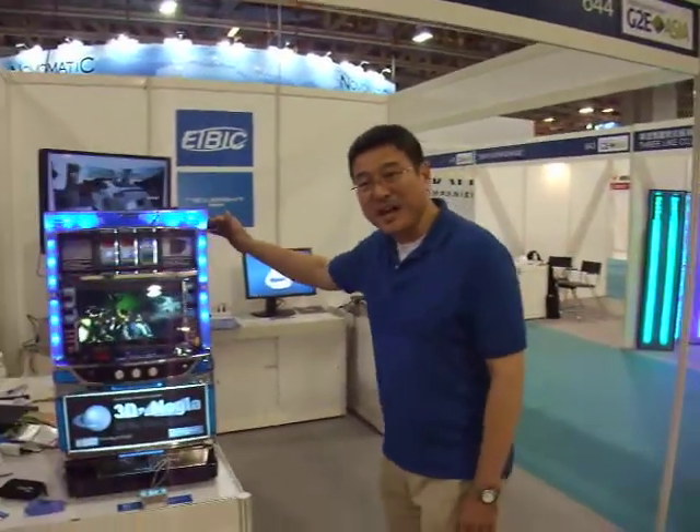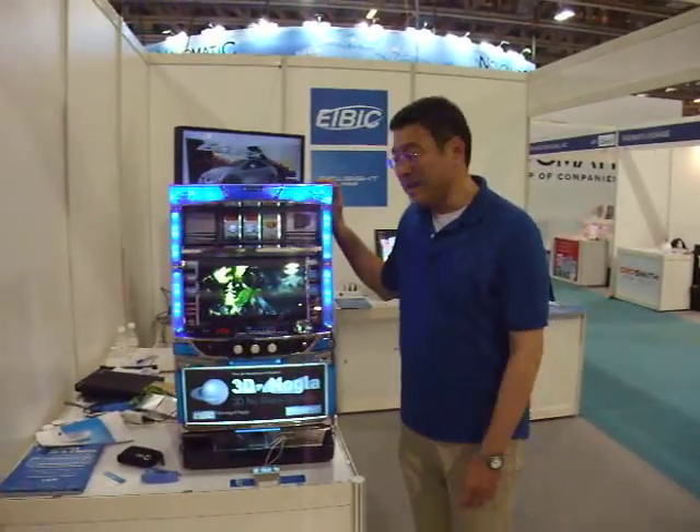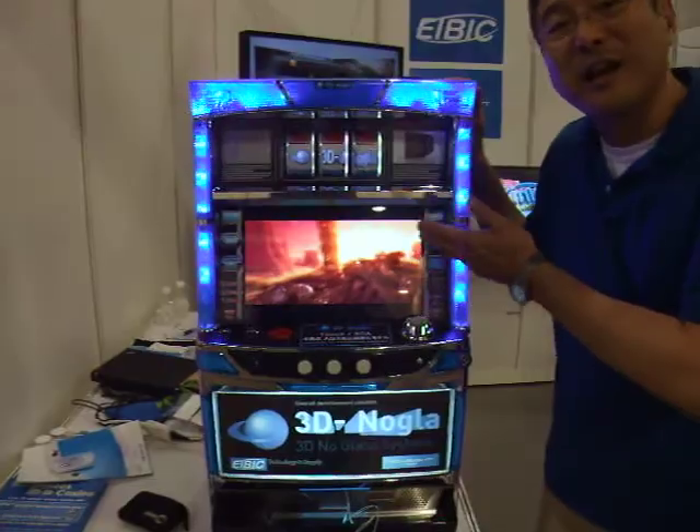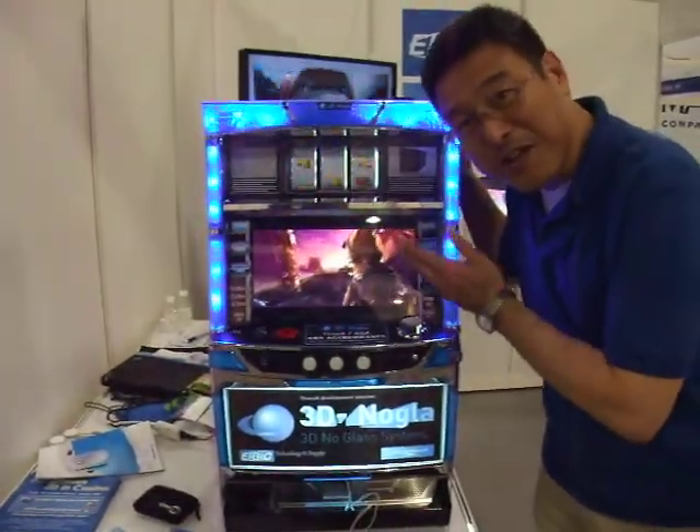Hi everybody, Kyoto Kanda of Newside Japan. I'm now in Macao G2E Asia Casino Show. Look at this — this is a Yappachiko slot machine from Japan. A 15-inch panel is included here. You can see the clear 3D images without glasses.